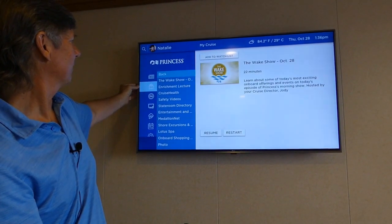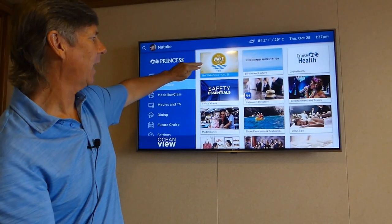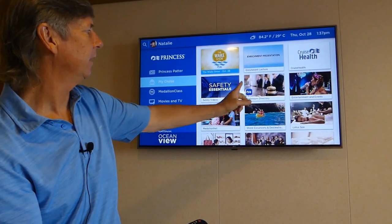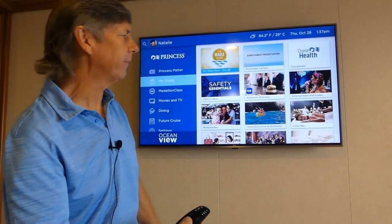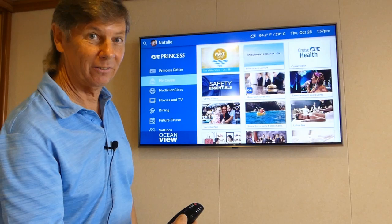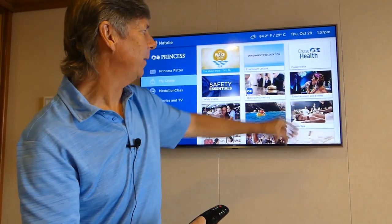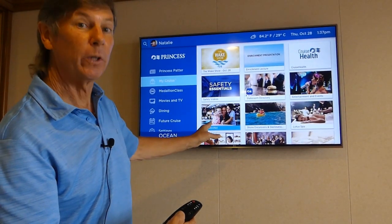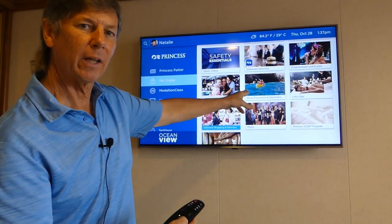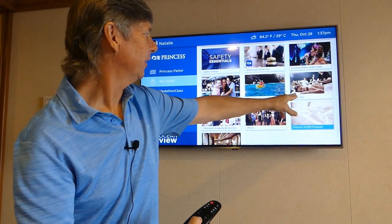Let's go back — okay, now we're in My Cruise. The Wake Show is highlighted now, and I'm going to run through so you can see what's available. We've got Cruise Health, Safety, and Stateroom Directory. There's no book in the stateroom anymore — everything is located on the television. I didn't find this out until day two; I was looking all over the stateroom for the little book. Any entertainment and events will be highlighted here. Medallion Net, which is the internet, is highlighted. Shore excursions are also there, though we've already had our last port of call so they're gone now. Lotus Spa is right here.